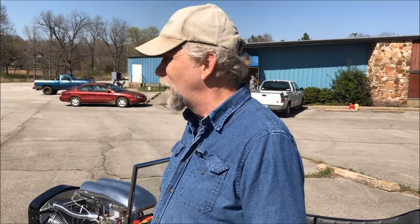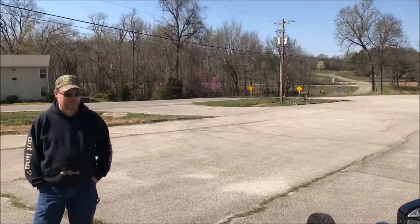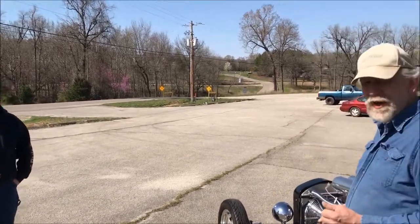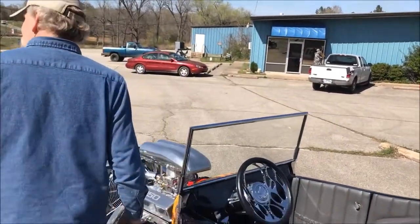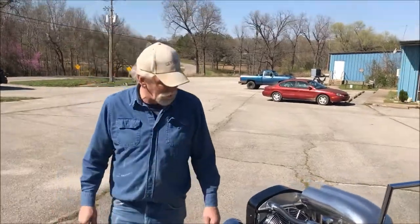I know it was featured on a TV show. What show was that? Motorhead Traveler — I think it was on Mav TV a few years ago. He had it on that. At least locally, it's a pretty famous car. It's a pretty cool car.